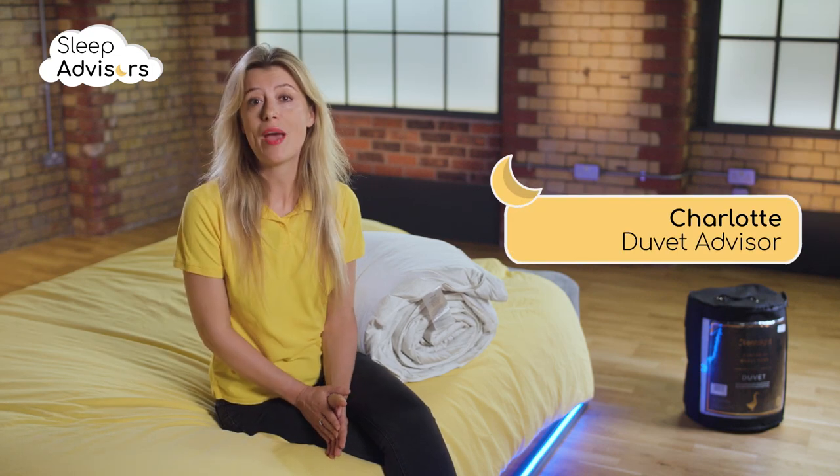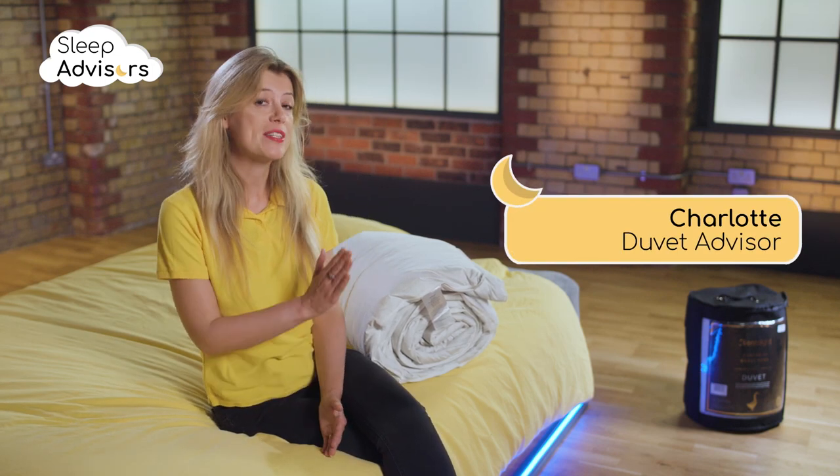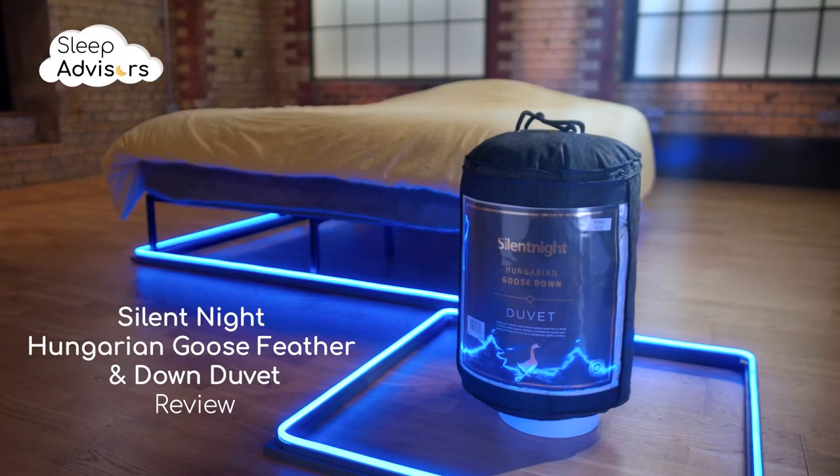In the next few minutes, I'm going to tell you everything you need to know about this Hungarian goose feather and down duvet from Silent Night.